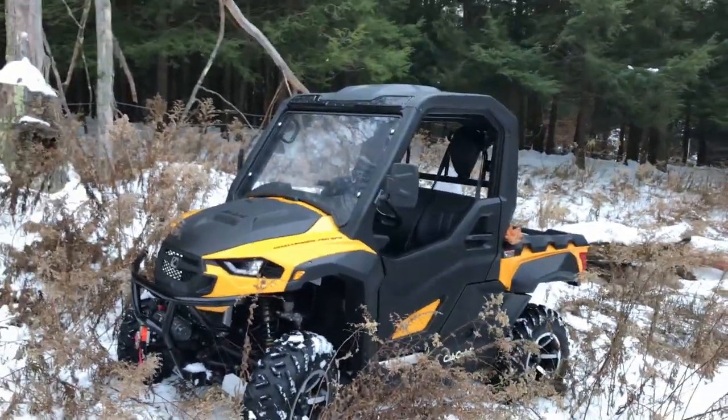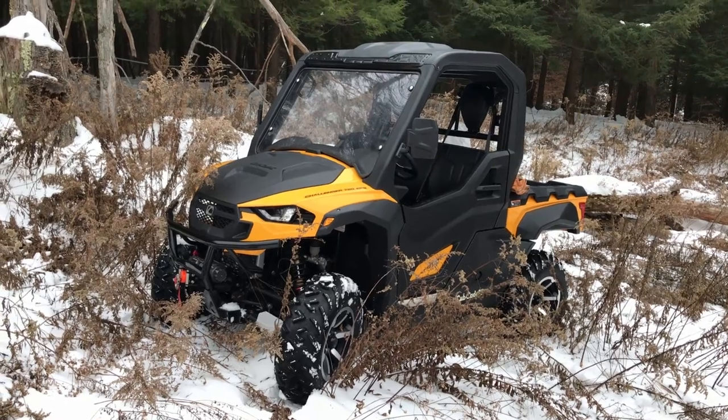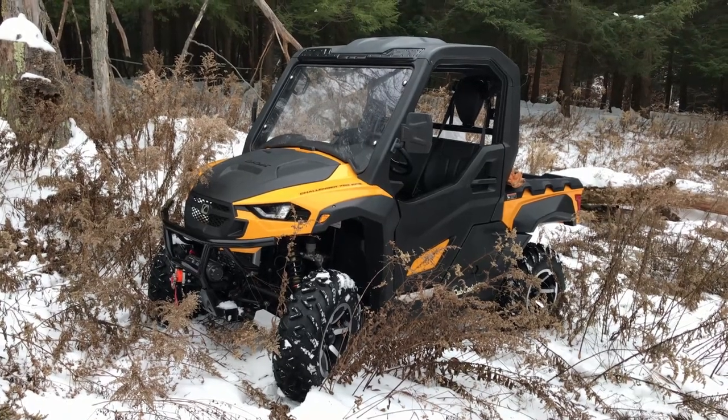Hey everybody, this is just a real short preview about the Cub Cadet 750 EPS — that's their acronym for Electronic Power Steering.